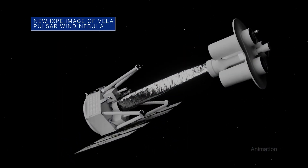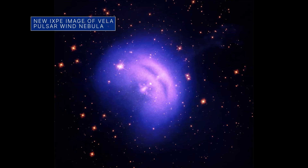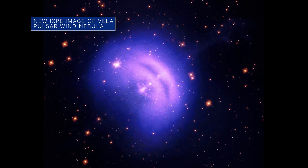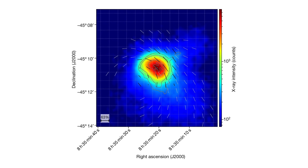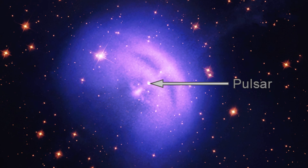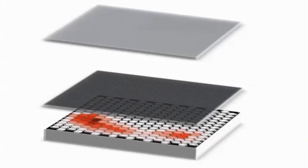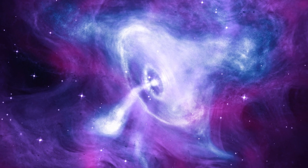NASA's Imaging X-ray Polarimetry Explorer, or IXPE, captured the light blue color in this new image of a pulsar wind nebula in the constellation Vela. The light blue represents the first-ever X-ray polarization data for Vela; the pulsar itself is near the center of the image. Measuring polarization could improve our understanding of how cosmic objects like pulsars accelerate particles to high speeds.